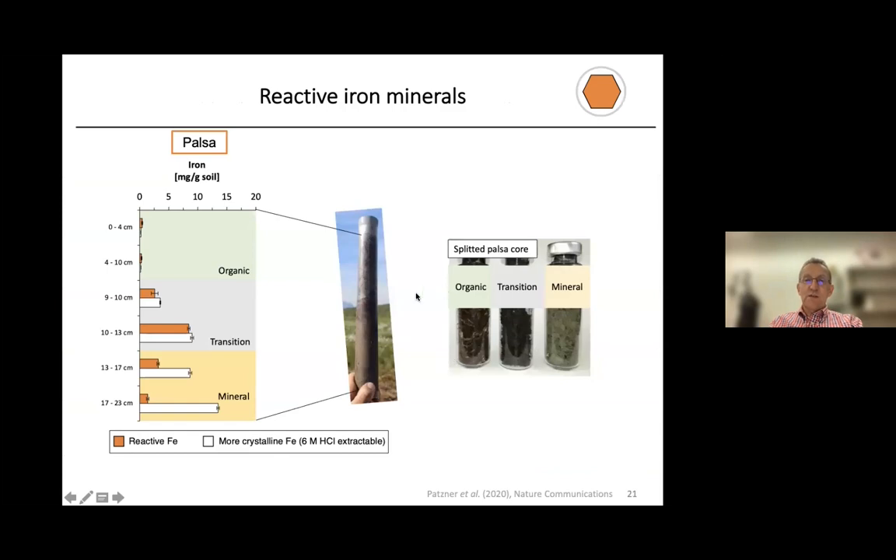Monique collected soil cores and separated them into an organic layer, a transition layer, and a mineral horizon. What is plotted here is the concentration of iron extracted by two different methods in milligrams per gram soil. In white, you see total iron extracted with 6 molar HCl, including both crystalline and less crystalline iron. There is a significant amount of iron, especially in the transition and mineral horizons. When we analyze the reactive iron with the dithionite extraction method, especially in the transition zone, almost all iron extracted by the stronger acid was also extracted by dithionite — meaning mainly reactive iron is present there.